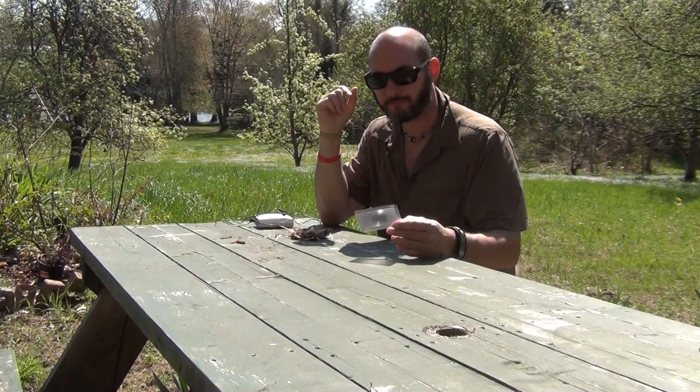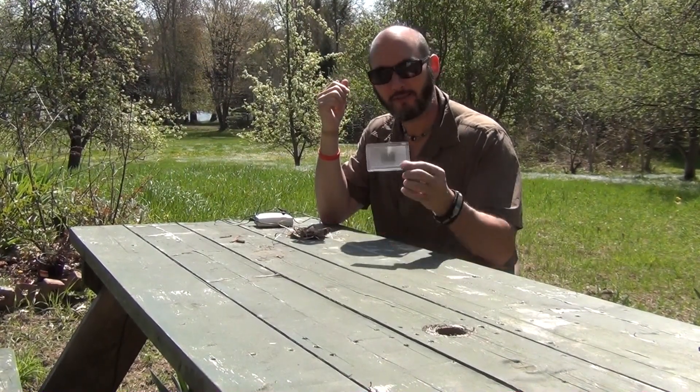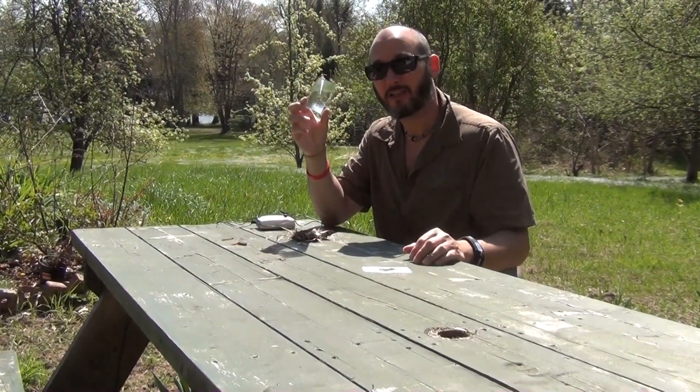But the main reason I carry this in my pocket is what I'm all about: survival and preparedness. I like to be able to make fire. I always carry a lighter, but this is awesome to have too, because with this little lens right here you can make fire.